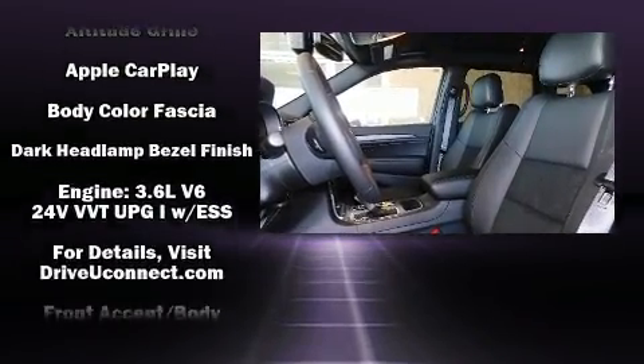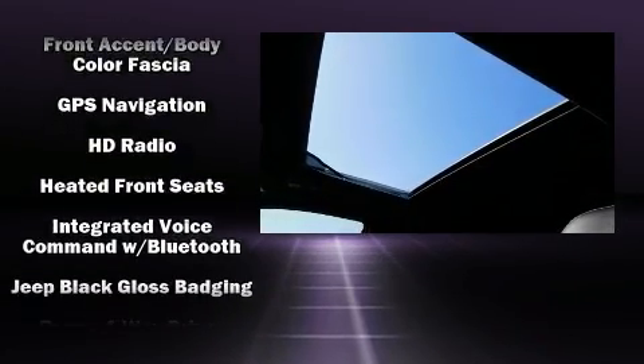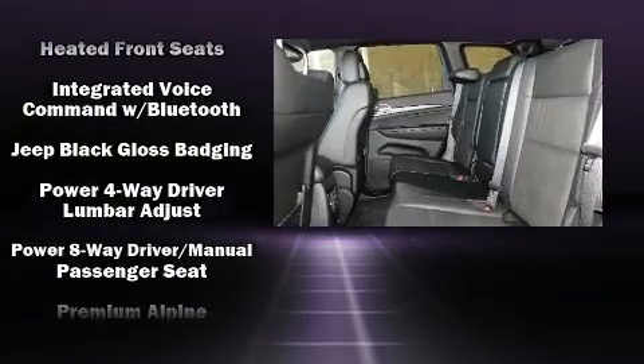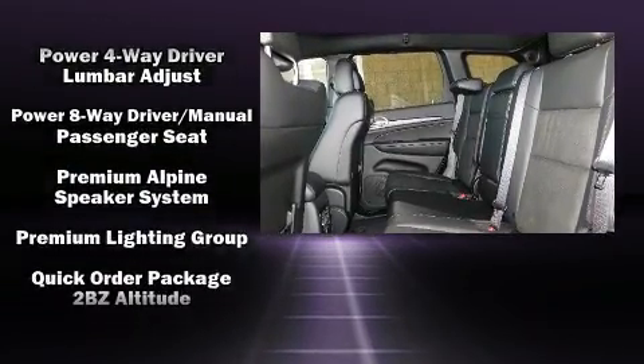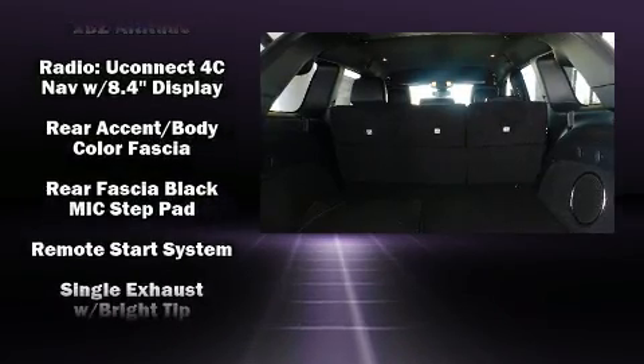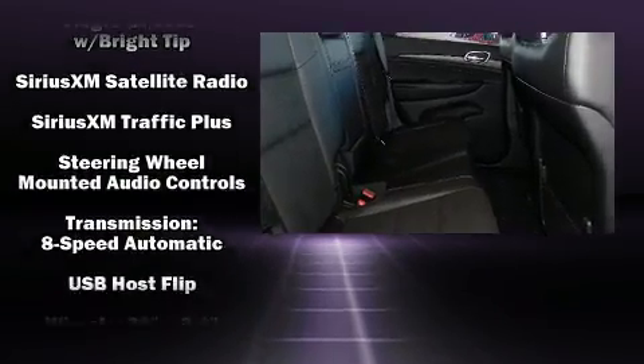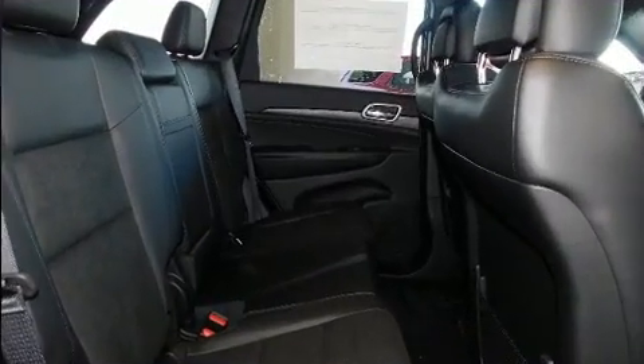Jeep also prioritized safety and security with features such as head curtain airbags, front and side impact airbags, traction control, brake assist, anti-whiplash front head restraints, a panic alarm, an emergency communication system, and four-wheel disc brakes with ABS.